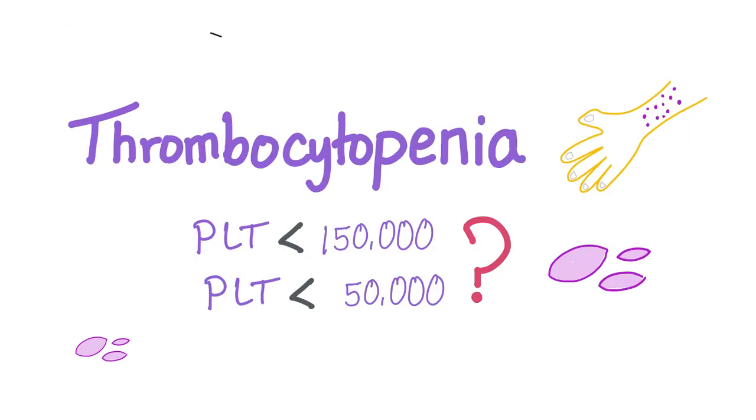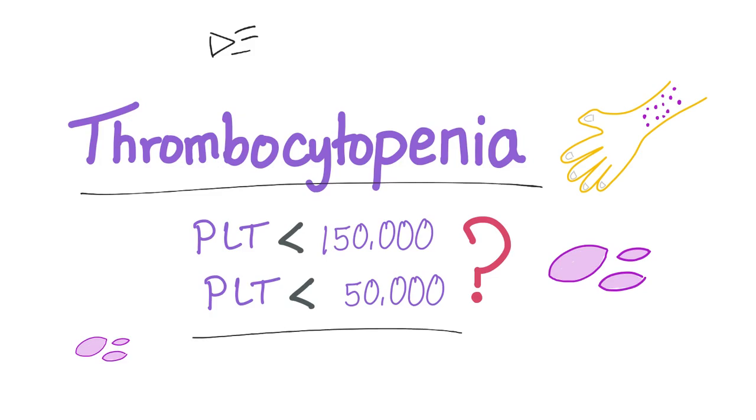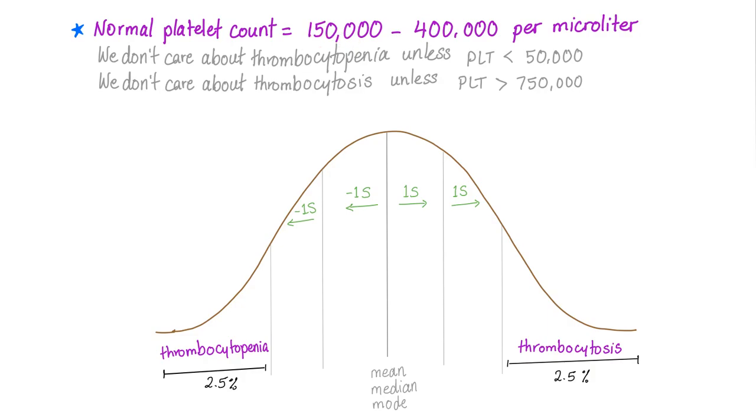In this playlist about bleeding and coagulation disorders, there was a video called thrombocytopenia — it's a must-watch to understand this video, and it was video number five in this playlist. Normal platelet count is 150,000 to 400,000 per microliter. Theoretically, thrombocytopenia is defined as platelet count less than 150,000 — this is theoretical, meaning what your professor cares about.